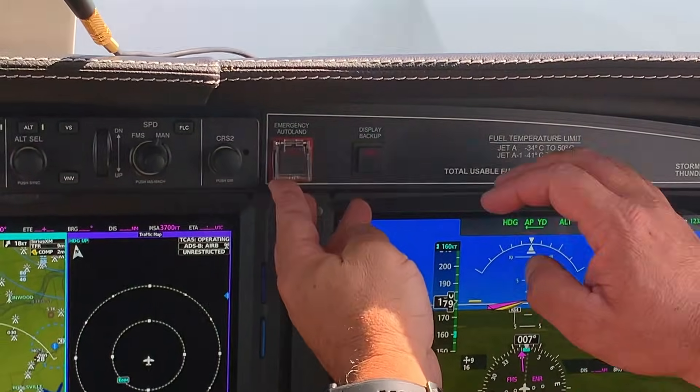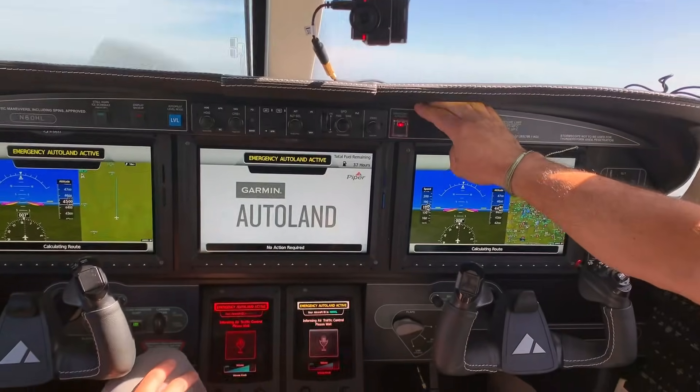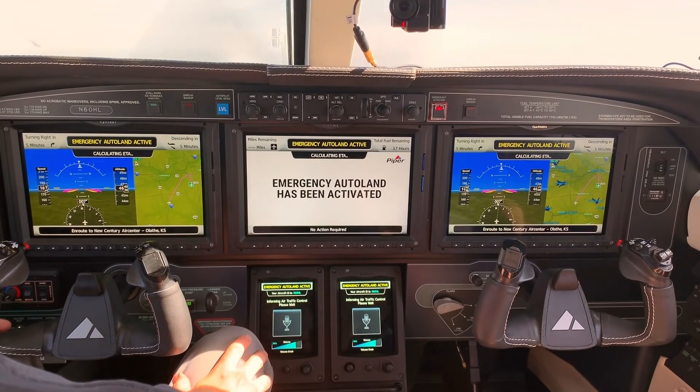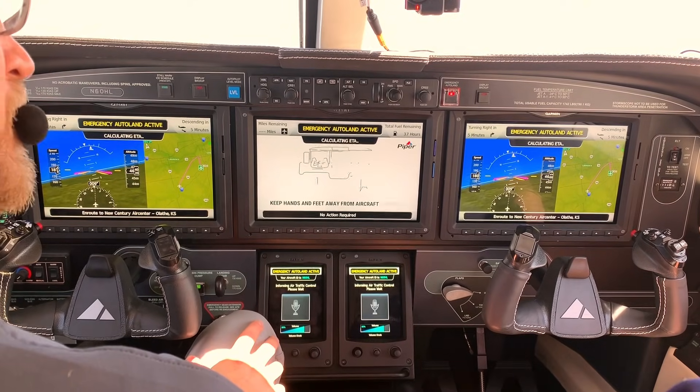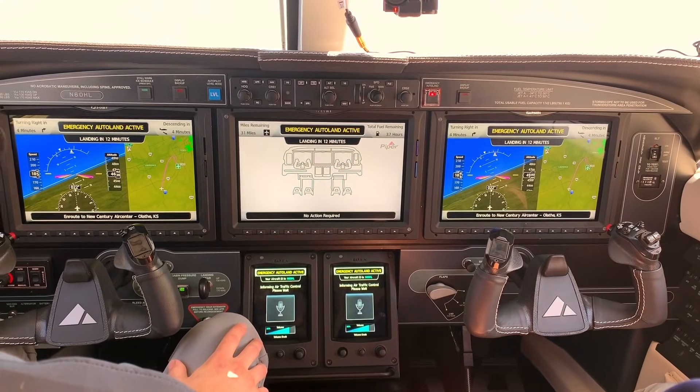We're airborne off the New Century Air Center in Kansas. I'm with Garmin's Eric Sargent from Garmin's flight ops in the brand new Piper M600 single-engine turboprop. I'm going to press a button on the instrument panel and hand command over to the airplane. It's going to put the aircraft in Emergency Auto Land, find the nearest suitable runway, put itself on the runway, and stop. But first, let's go back down to the ground and talk to Garmin's Phil Straub to learn more about this technology.